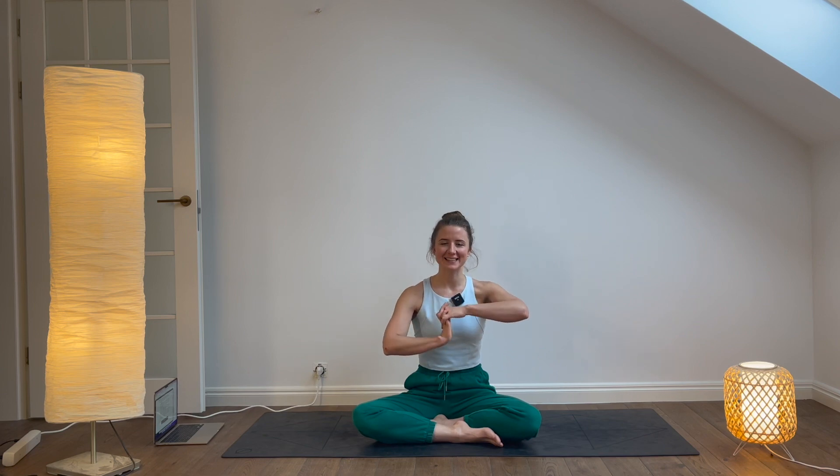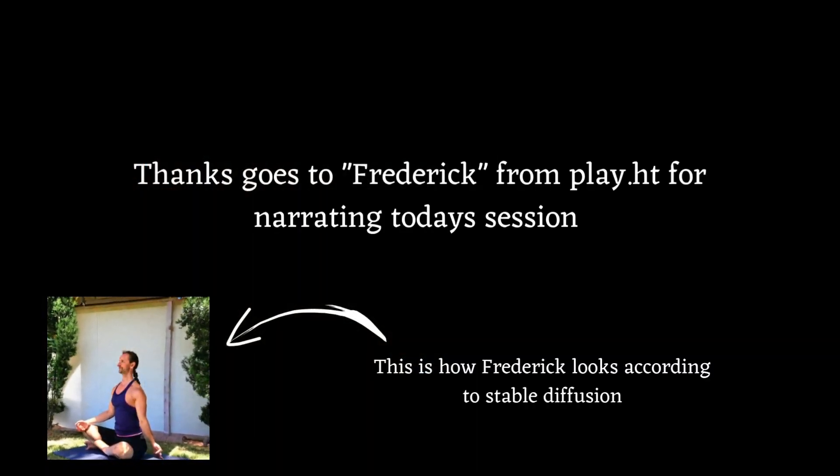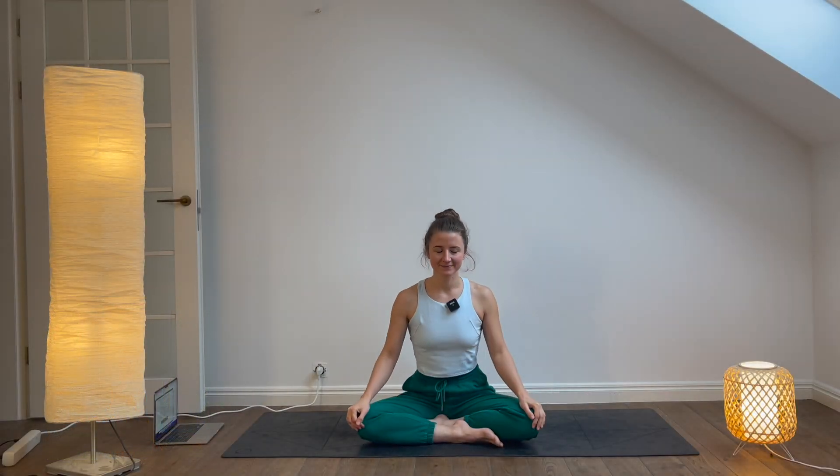And without further ado, let's get started. Welcome to this 15-minute yoga class designed to help you build strength in your body and mind. We will begin in a comfortable seated position with our eyes closed, taking a few deep breaths in and out through the nose.